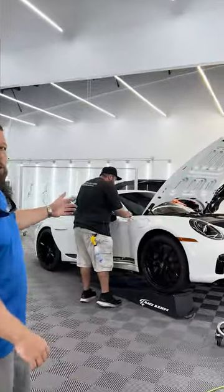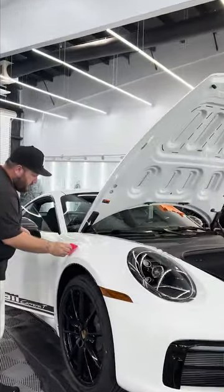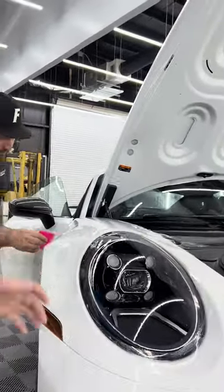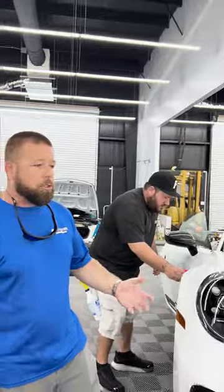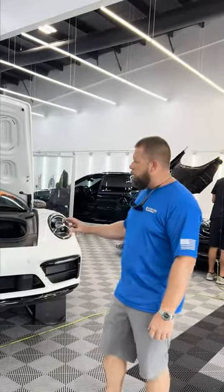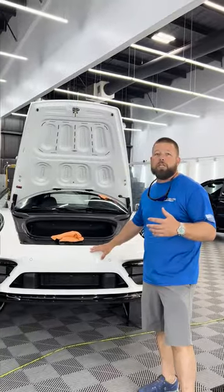We're doing paint protection on this 911 — this is a brand new 911. This is a clear film that is designed to protect against rock chips and bug damage. It's also going to protect against swirls, so any kind of micro marring from washes or anything is all going to be protected.